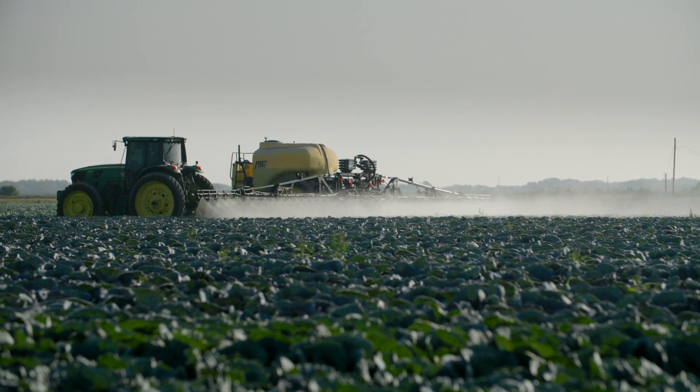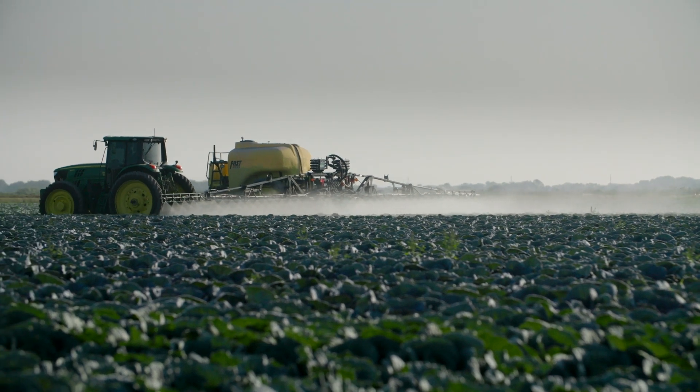You have to really be thinking about how long it's going to be to that field to harvest.